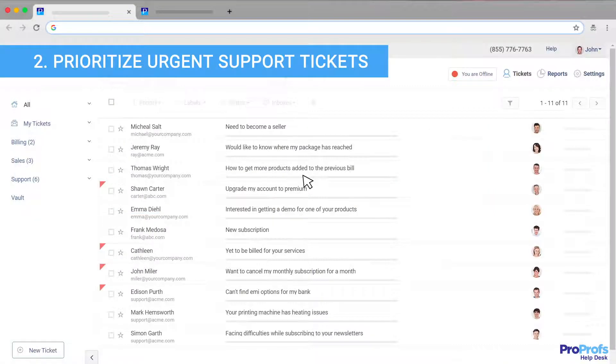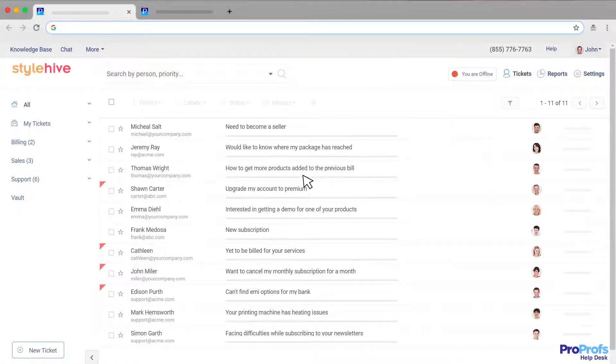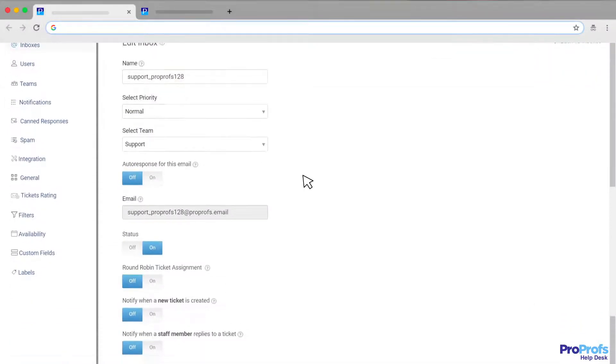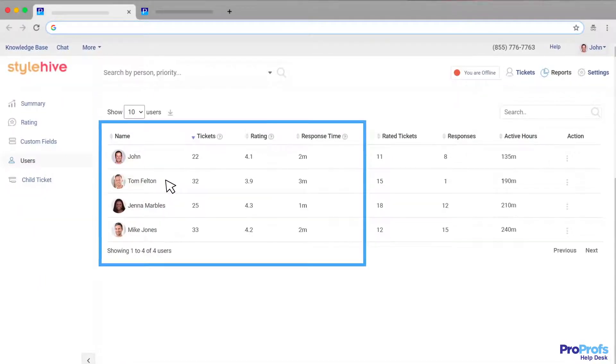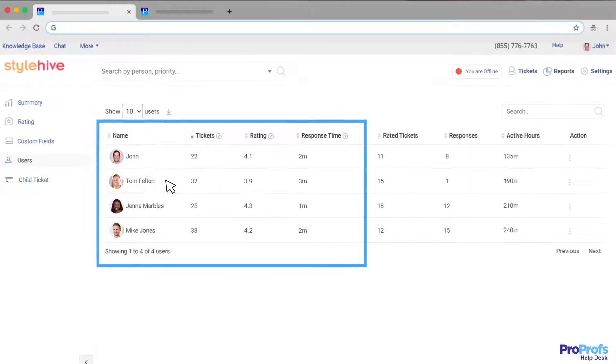Every support ticket is crucial for your business. However, some demand your immediate attention. With ProProfs Help Desk, you can effortlessly track, label, and prioritize tickets for faster responses. Moreover, with the round-robin ticket assignment feature, you can ensure that tickets are evenly distributed among agents and never get piled up.